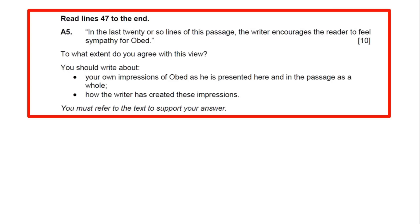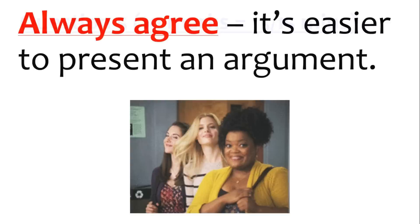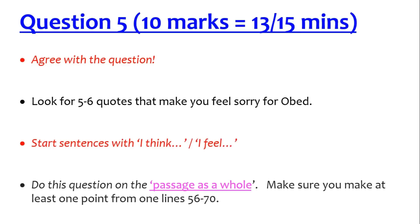Question 5 is the last question. It says read lines 47 to the end. The writer encourages the reader to feel sympathy — do you agree? You should agree. Very important: you should write your own impressions of Obed as presented in lines 47 to the end and in the passage as a whole. A lot of people go wrong by only using PEs from lines 47 to the end — you need to draw from the whole extract. It's a 10-mark question; try to find 4 or 5 quotes. This is the question people get the worst mark on because they run out of time.